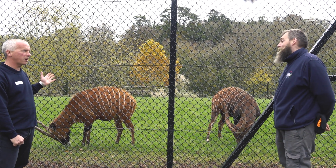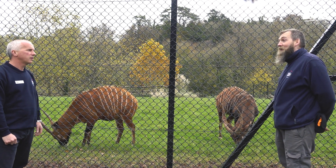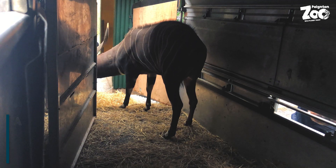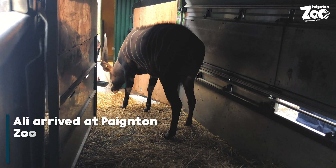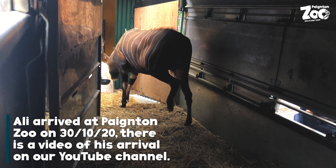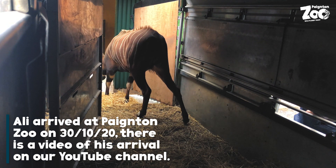So Azizi has been here for a while - she was actually born here. But Ali is a little bit newer. We've only had him for literally about a week and a half, and as you can see they've really taken to each other now, so that's a huge bonus.